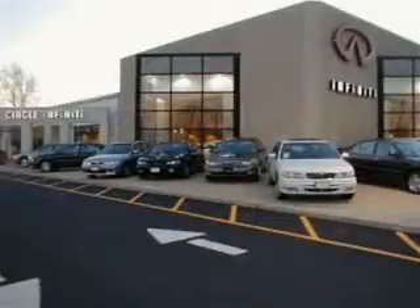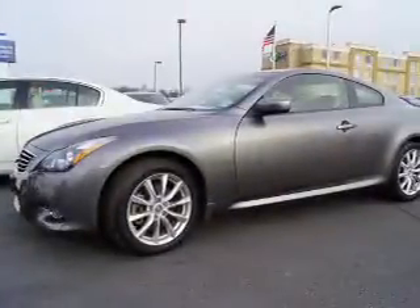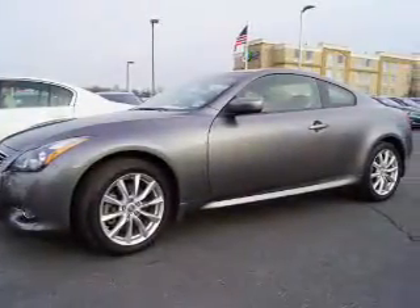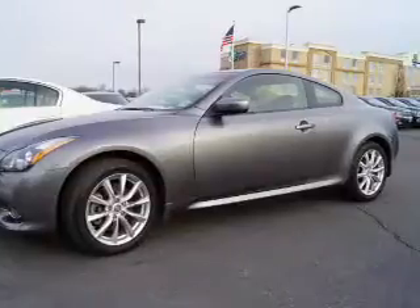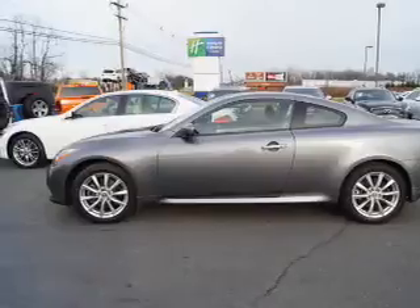Thank you for visiting Circle Infinity, where customer service means making your car buying experience as easy and enjoyable as possible. This could be the vehicle you're looking for. It's powered by all-wheel drive, a 3.7 liter, 6-cylinder engine, and an automatic transmission.